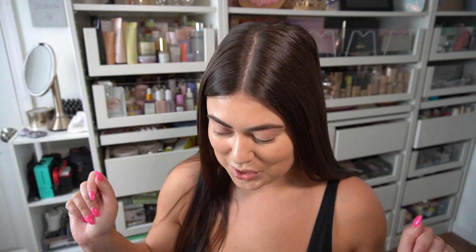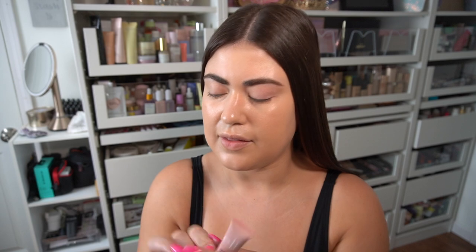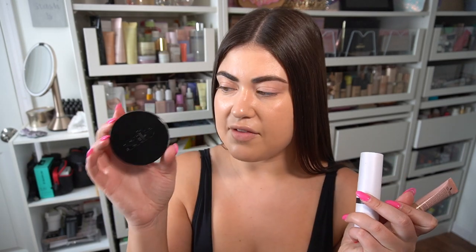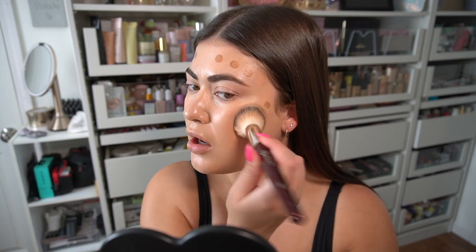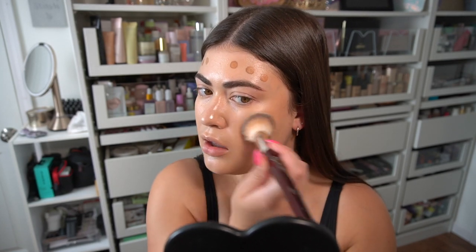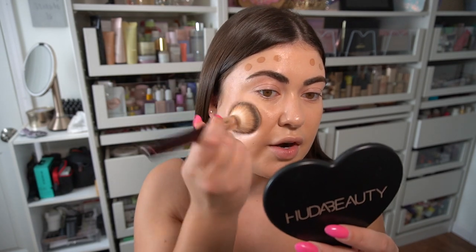What viral contour do I want to use today? I have three options: the ELF Halo Glow Contour Wand in Light Medium, the Makeup by Mario Soft Sculpt Shaping Stick in Light, and the Saye Sun Melt in a very deep shade Tan Bronze. Let's start with the ELF just because I don't think I've really tried it on YouTube yet. This Light Medium color is very good for bronzing without looking orange for my skin tone.